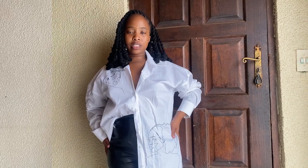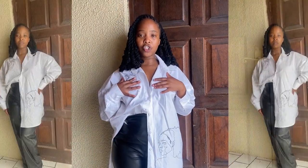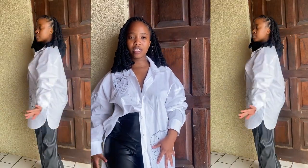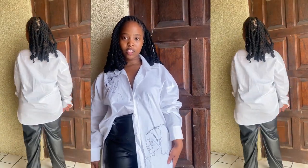Then obviously I'm going to pair them with a white shirt. This is your sign to get yourself a white shirt if you don't have one already. Here's the look.